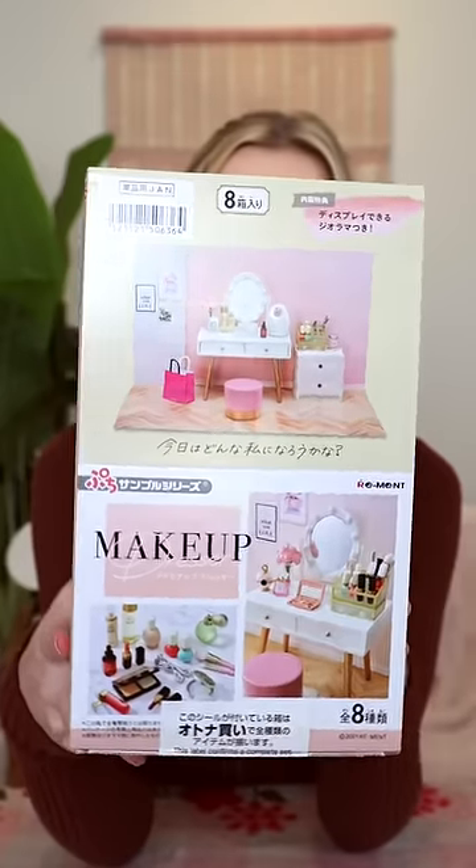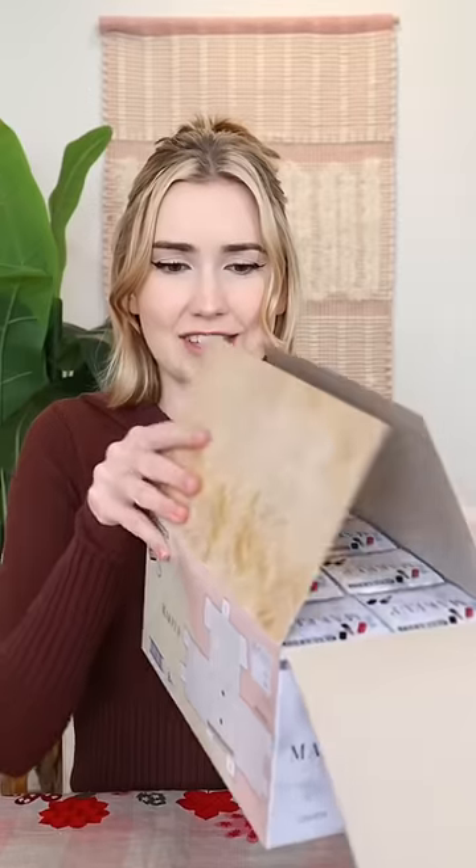We have some very exciting pieces to unbox for the dollhouse today. There are eight different boxes to open, so in this video, we're gonna do two. And it looks like this box actually becomes its own little dollhouse.